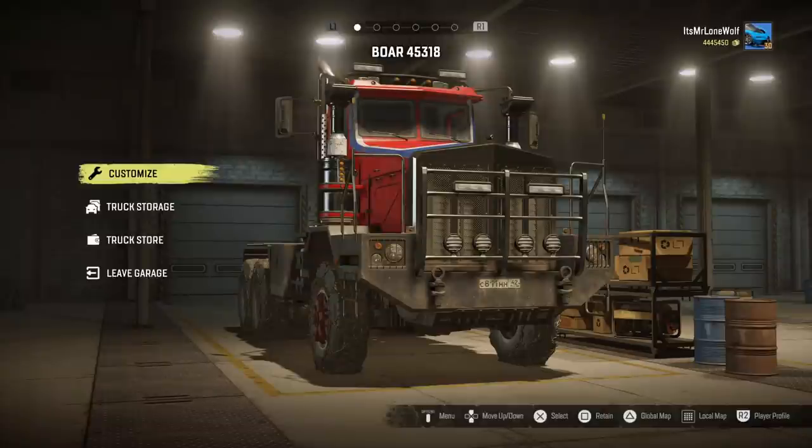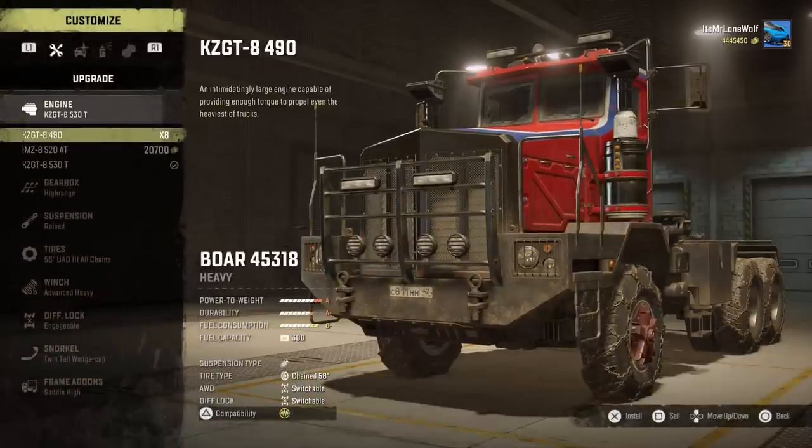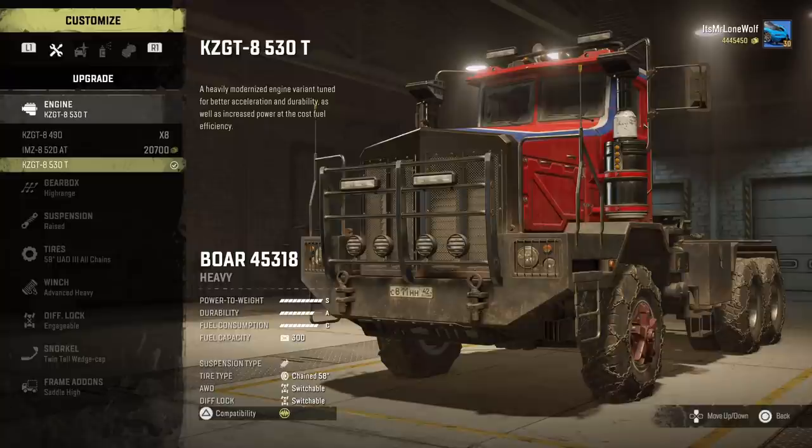How's it going guys, it's Mr Lone Wolf and today I'm finally going to put this thing through its paces and give it a test — the Bore 45318, another one with a phone number. We'll see how it goes compared to the others. I've already done the Pace Star and the P512. Engine wise,